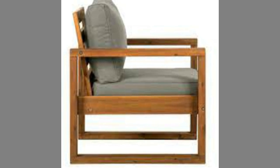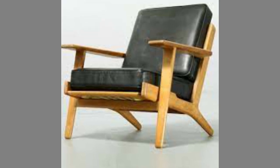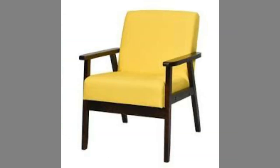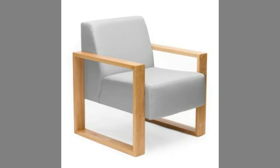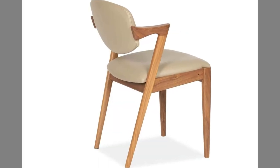Apart from being more durable, the paint or color of wooden chairs can be updated — for example, by adding varnish so that the color of the chair will look new. If the color of the chair has faded, you can immediately repaint it with a matching color, or if you are bored with the color, you can replace it with another color according to your taste.